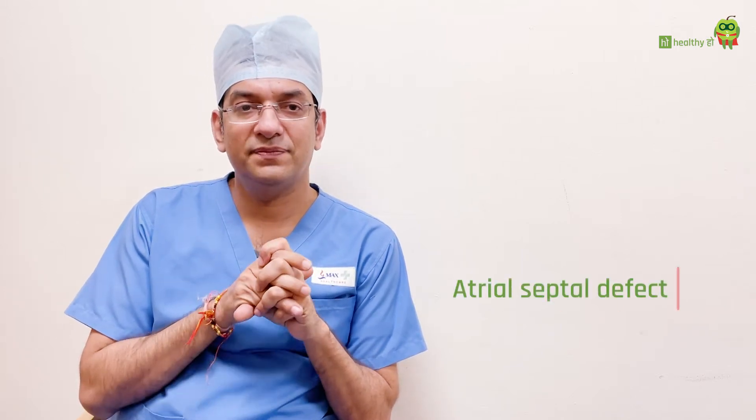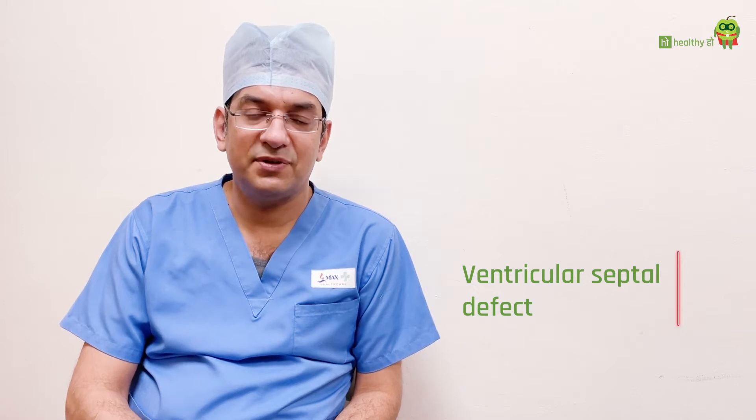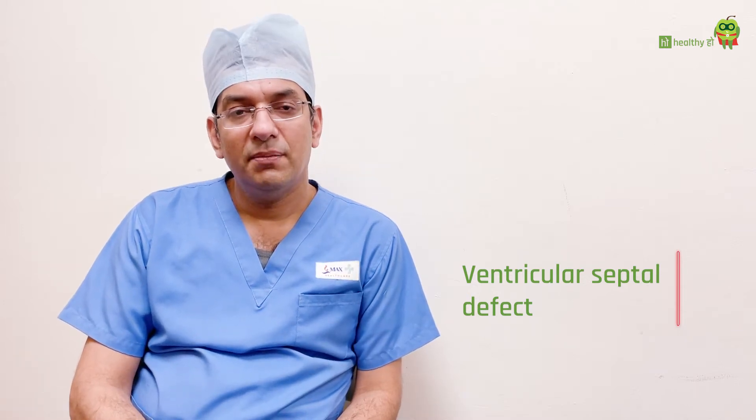If there is a hole in the upper part of the heart, it is called atrial septal defect. The hole which is in the lower part of the heart — whenever there is a hole in that particular wall — is called a ventricular septal defect.